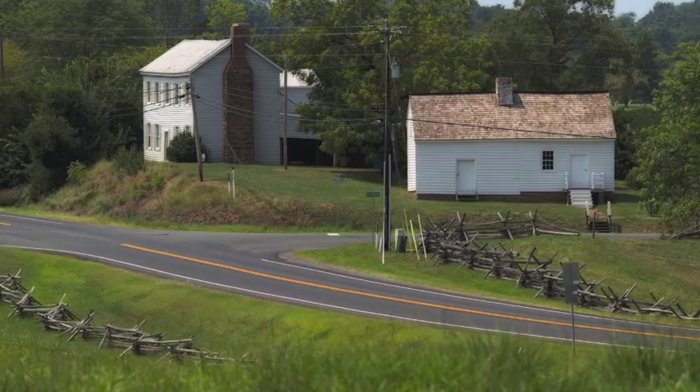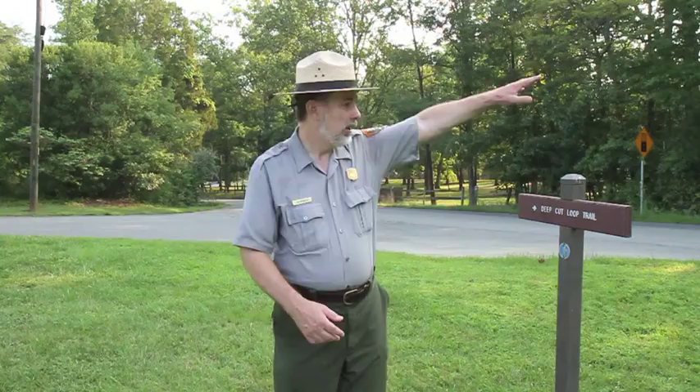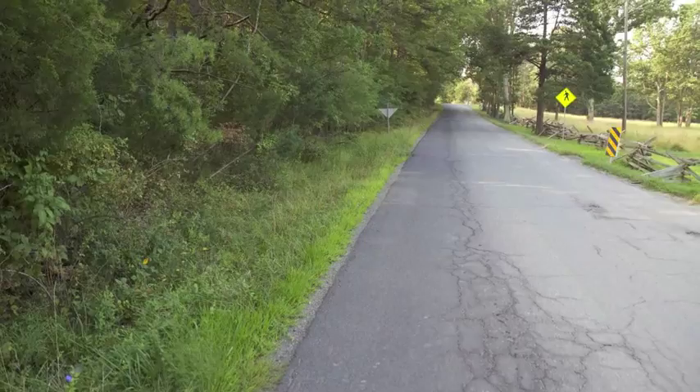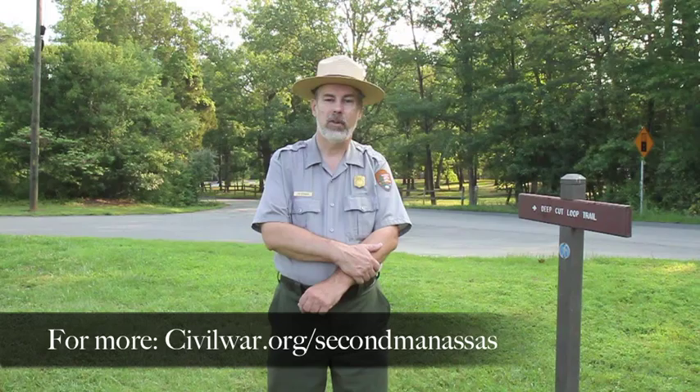We're standing here along the historic Groveton-Sudley Road, about a half a mile north of the small community known as Groveton. Sometimes the Second Battle of Manassas or Second Battle of Bull Run is also known to the soldiers who fought here as the Battle of Groveton, because much of the fighting was centered around that community. Off to our east is the historic Groveton Woods, and just to the northeast is the track that the Civil War Preservation Trust is trying to acquire to help preserve and add to the battlefield acreage.